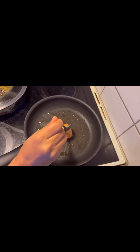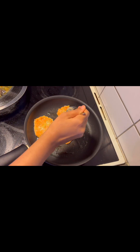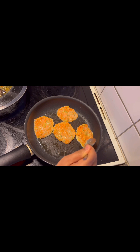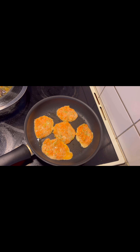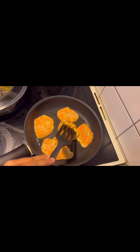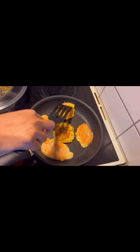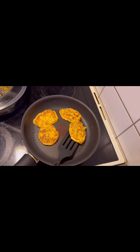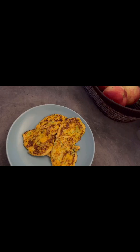I applied oil in the pan and now I'm making small baby-sized pancakes. You can see I'm just frying them. Now it's time to turn them to the opposite side to see if they've cooked on one side — they really look good.